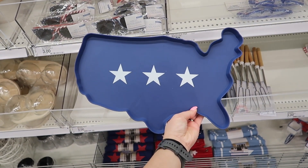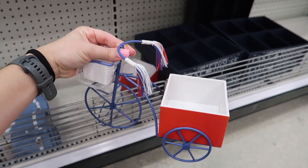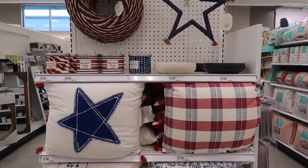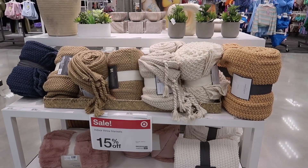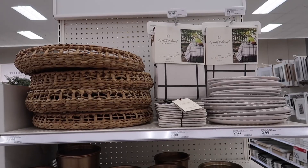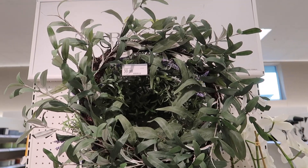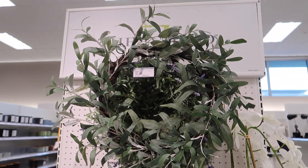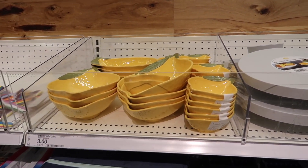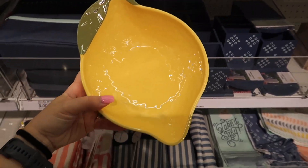Hey friends, welcome back to my channel. In today's video we are at Target. There are some new dollar spot finds for the 4th of July. I also have some new decorations to share including some sale items. This is going to be a walk around video all over the store to see what I can find new. If you're new here, welcome. My name is Natalie. Every week I take you home decor shopping and if you enjoy that kind of content, I really hope you can consider hitting that red subscribe button down below. And without further ado, let's jump right in.